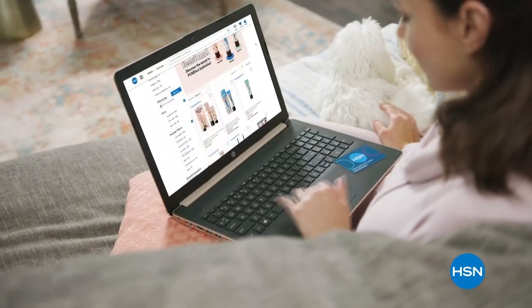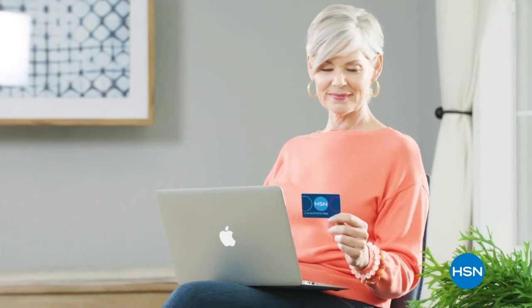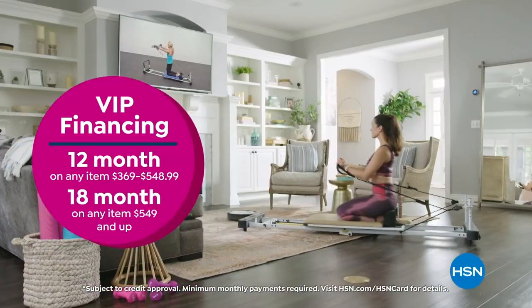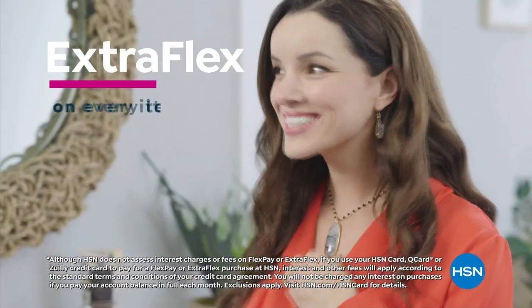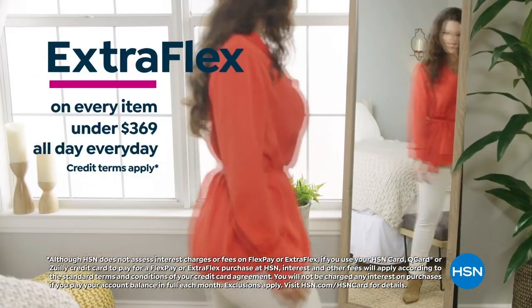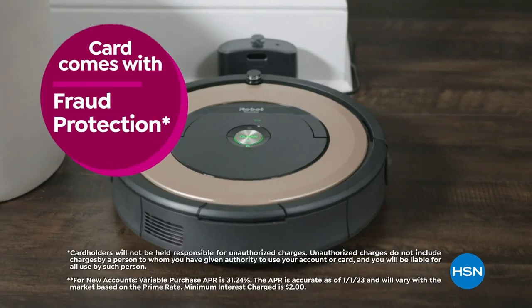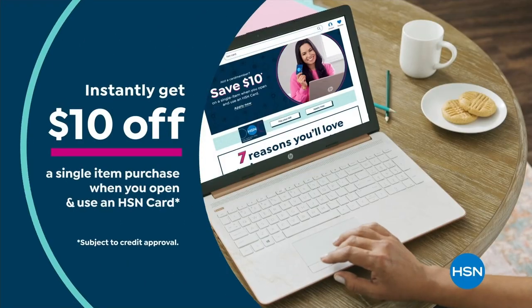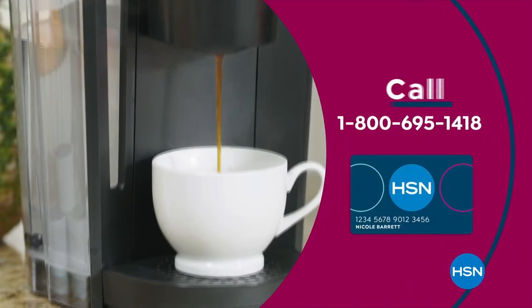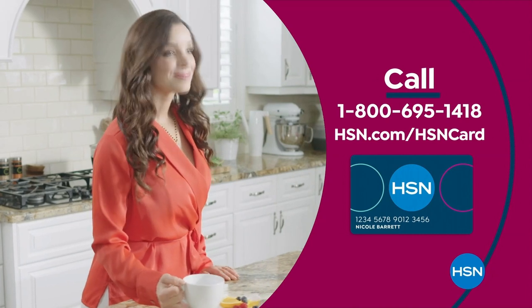Get the best deals with the HSN card. As an HSN card VIP, you'll get VIP financing on so many items, plus extra FlexPay on every item under $369, all day every day, and at least eight VIP savings events a year. Includes fraud protection and there's no annual fee. Apply now and instantly get $10 off when you're approved. Call 1-800-695-1418 or visit HSN.com/HSNcard.